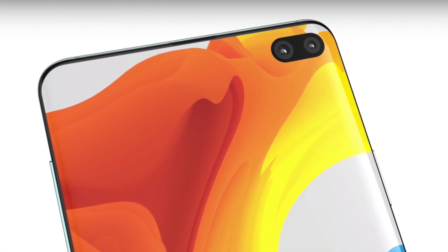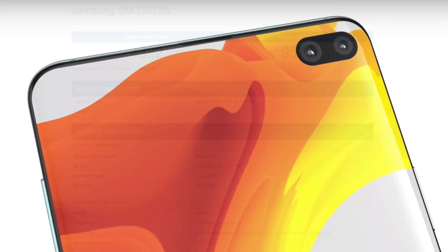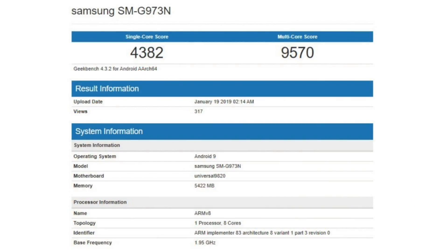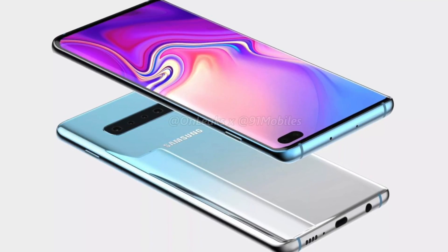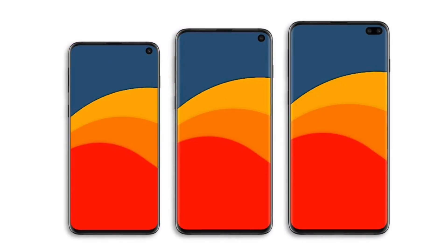We have some more leaks regarding the new chipset. First of all, we have the Samsung Exynos 9820 processor. As you can see in the benchmark scores, we have four thousand plus in single-core and nine thousand plus in multi-core. That would be really awesome to see in the S10 lineup, and it's running Android 9, the latest version.